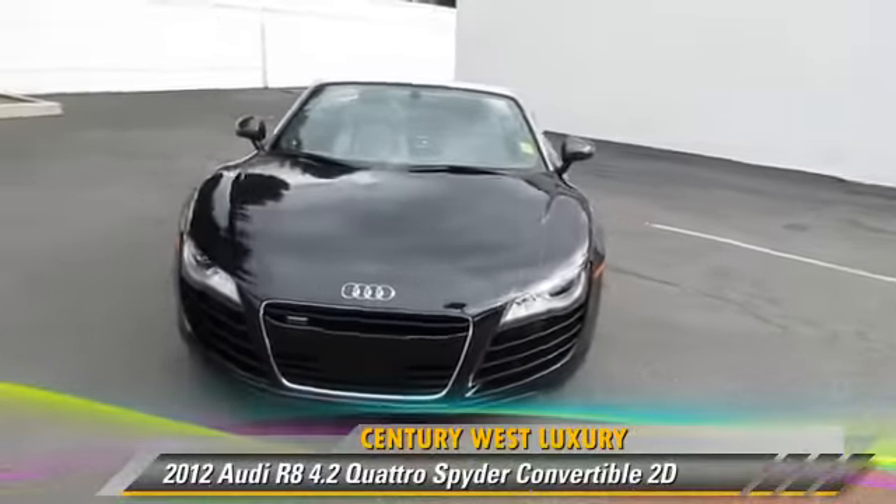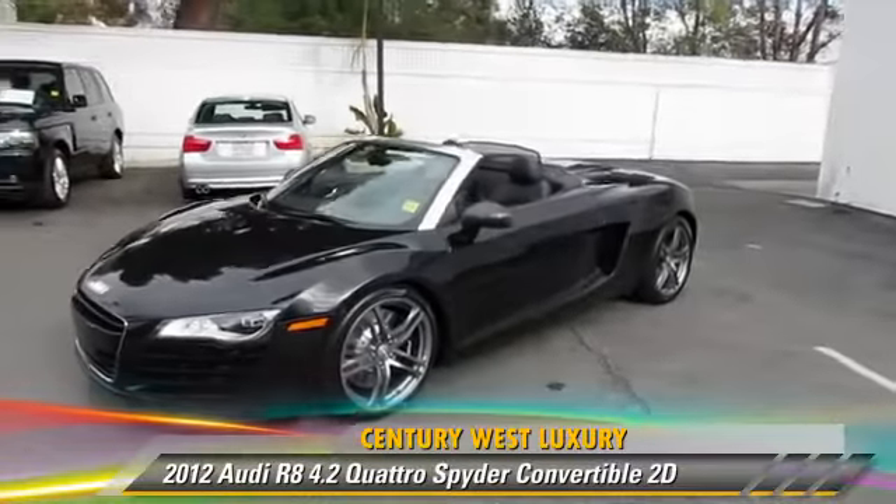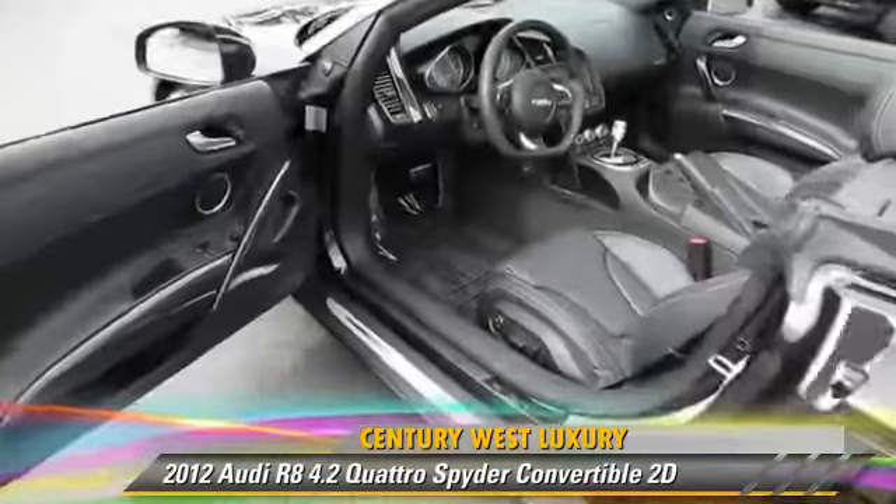Powered by a 4.2-liter V8 engine, with a 6-speed automatic transmission, this all-wheel-drive convertible, with fewer than 5,000 miles on the odometer,